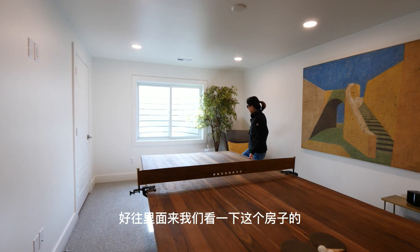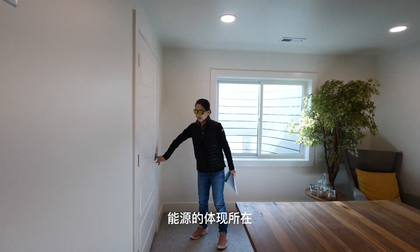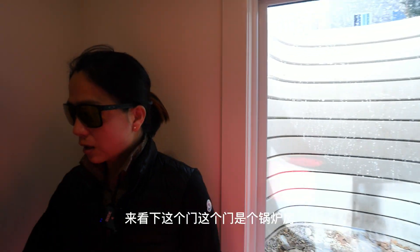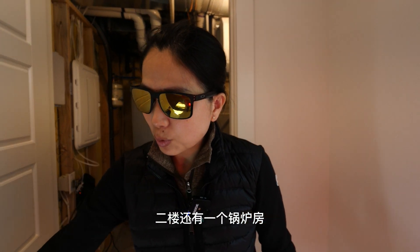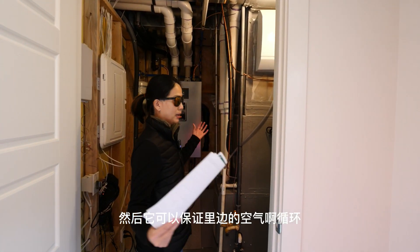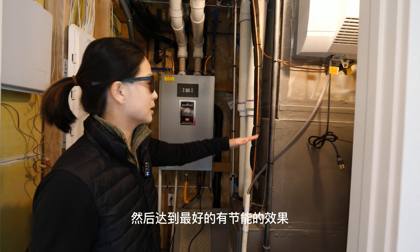这边是一个客厅，现在布置成了一个木质台球桌，很可爱，木质台球桌还配上金属配件。往里面来，我们看一下这个房子的能源体现所在。这个门是一个锅炉房，二楼还有一个锅炉房，这个房子一共有两套锅炉，可以保证里边的空气循环，达到最好的节能效果。